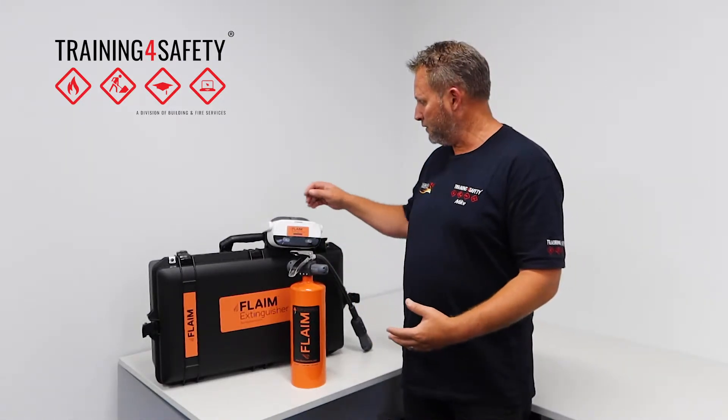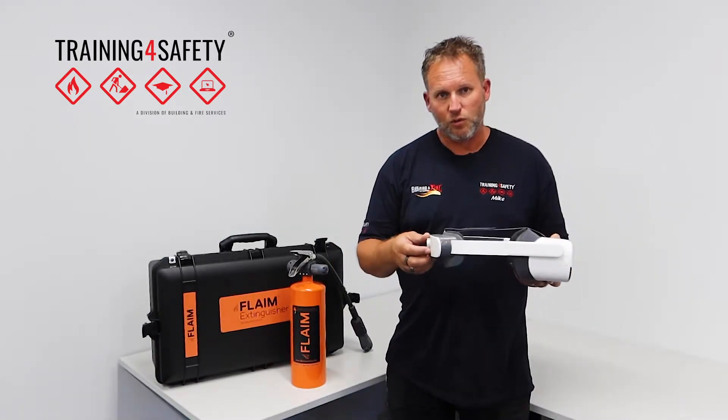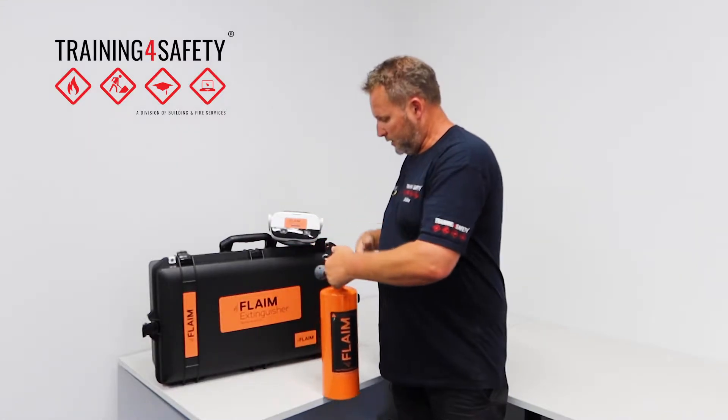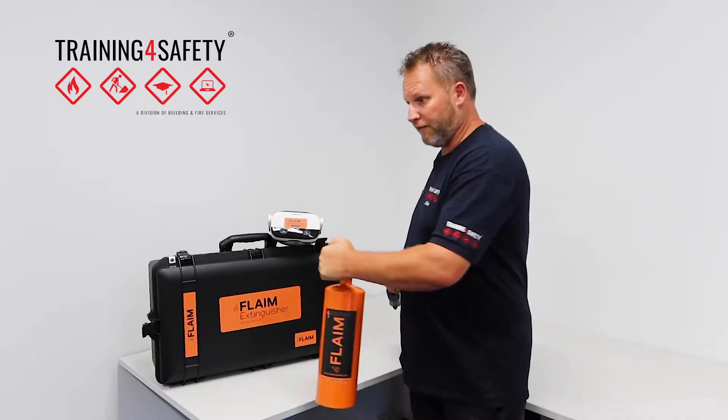It's got many different scenarios. The learner uses the VR goggles, which are well set up. And most of all, the big difference we've seen is they actually get to hold an extinguisher and aim it at the different fires.